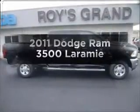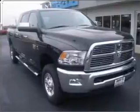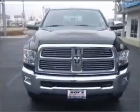Presenting the 2011 Dodge Ram 3500. Travel the roads in style and comfort in this great vehicle, with a reliable 6 cylinder engine that responds smoothly to its 6 speed automatic transmission.